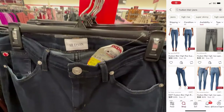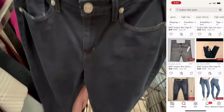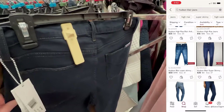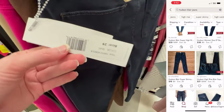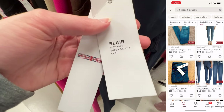The next find were these Hudson Blair jeans. They were $25 on clearance, and Hudson is one of my favorite brands to resell. However, when looking through the comps, the dark wash style just didn't seem to be going for as much as some of the other washes, and at $25 I just couldn't justify the price.